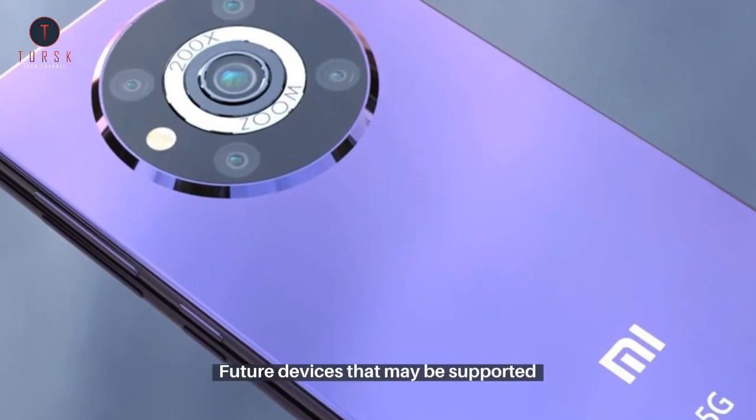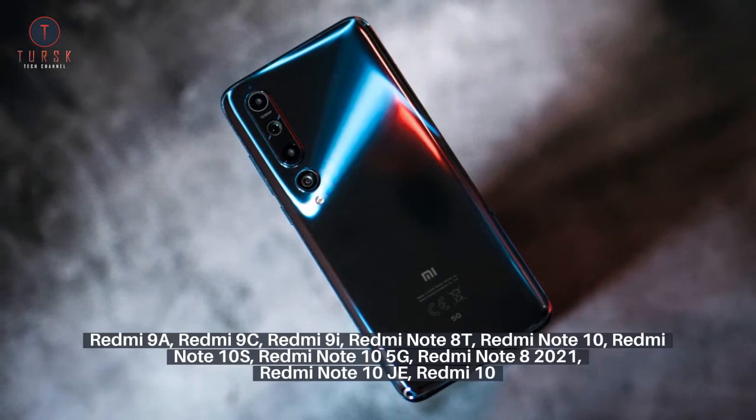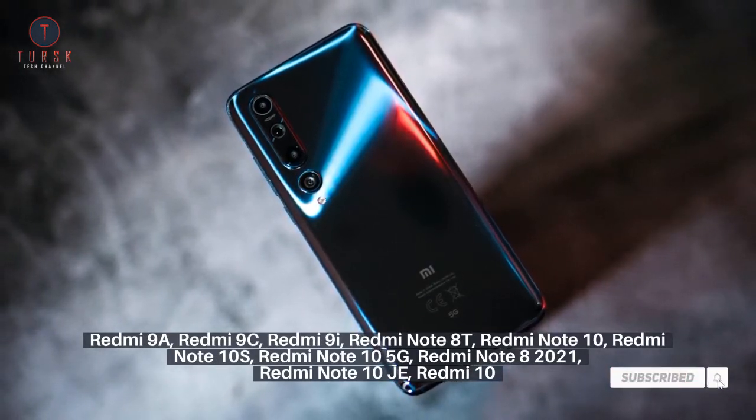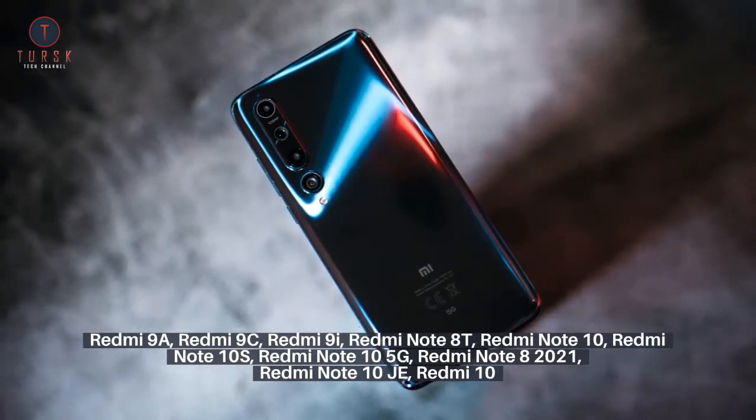Future devices that may be supported include: Redmi 9A, Redmi 9C, Redmi 9i, Redmi Note 8T, Redmi Note 10, Redmi Note 10S, Redmi Note 10 5G, Redmi Note 8 2021, Redmi Note 10J, and Redmi 10.